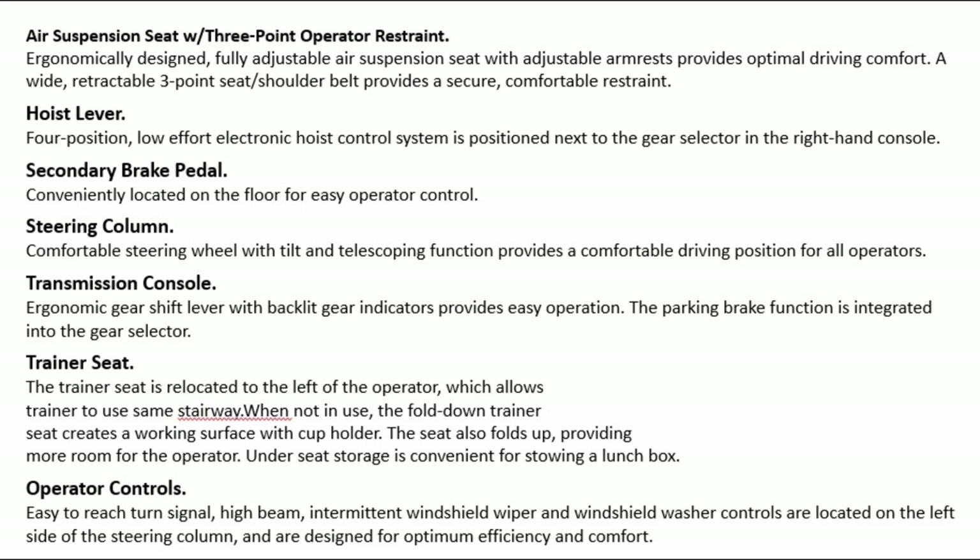Secondary brake pedal is conveniently located on the floor for easy operator control. Steering column: comfortable steering wheel with tilt and telescoping function provides a comfortable driving position for all operators. Transmission console: ergonomic gear shift lever with backlit gear indicators provides easy operation. The parking brake function is integrated into the gear selector.